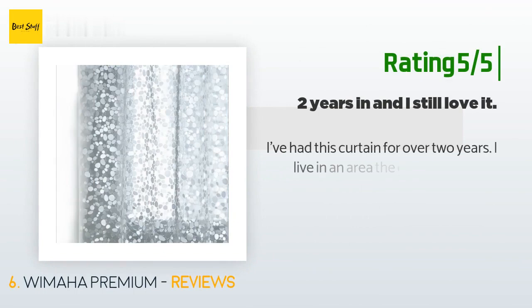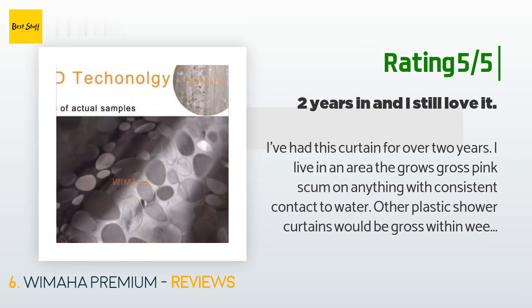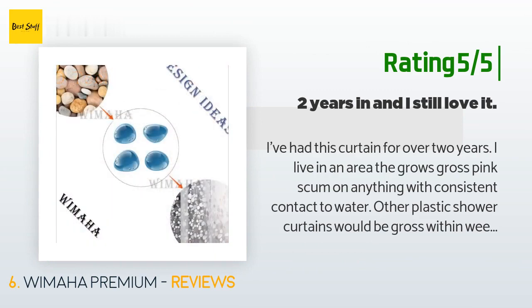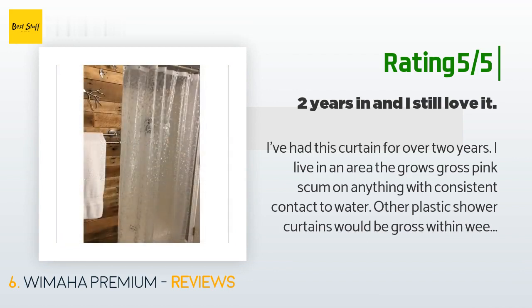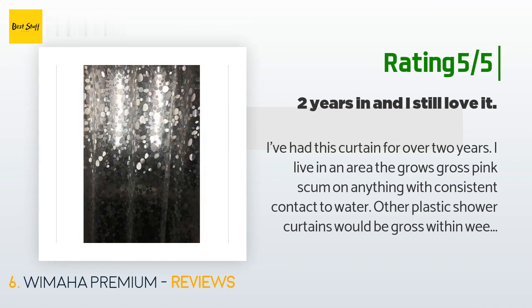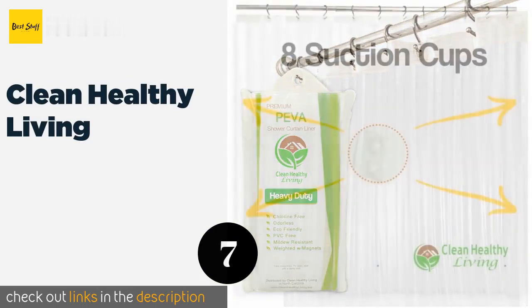Another happy customer said: "I've had this curtain for over two years. I live in an area that grows gross pink scum on anything with consistent contact to water. Other plastic shower curtains would be gross within weeks and were pretty much impossible to clean. This curtain takes six months to grow as much scum as others got in three to four weeks. About every six months I take it down and throw it in the washer with about a cup of white vinegar and it comes out looking new every time."